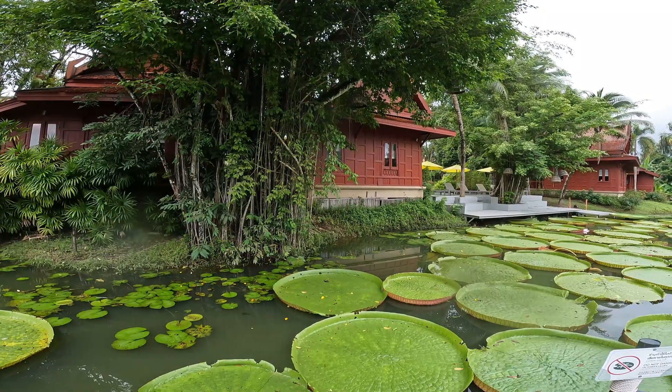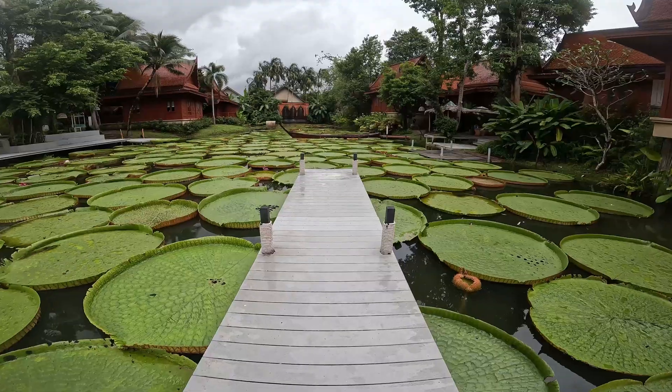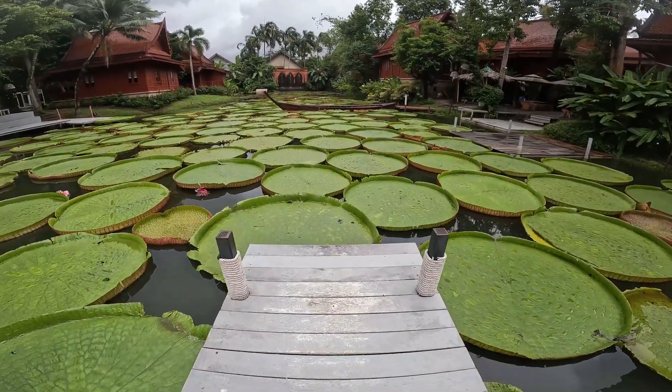Just on our way here to get close and personal with the biggest water lily in the world — the Victoria Amazonica. The Victoria Amazonica is an extreme example of an aquatic plant. Its giant leaves float on the surface of the water and are so big they can support the weight of a human being.